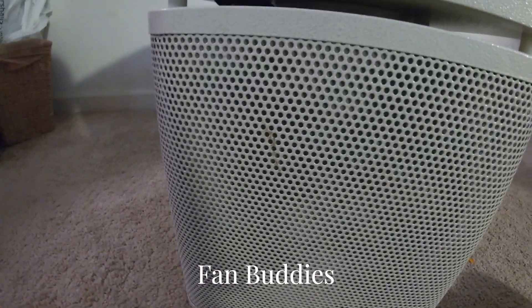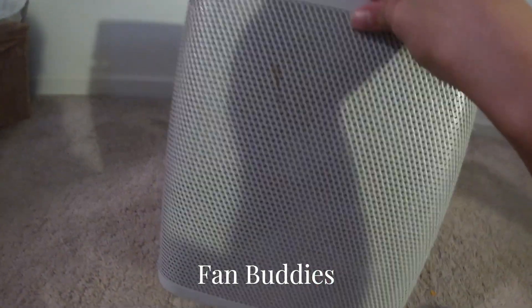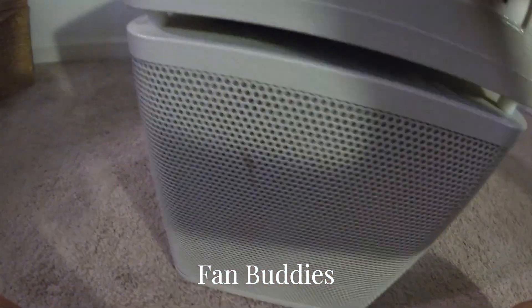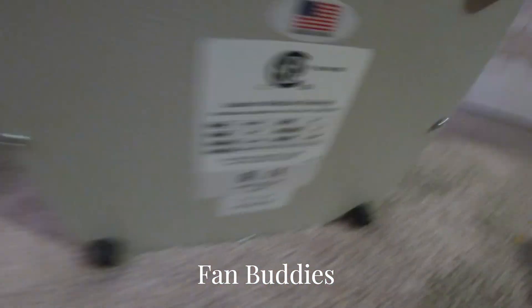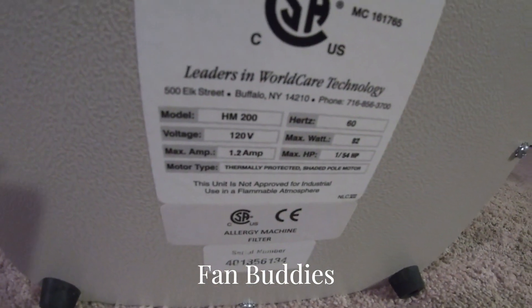This is a pretty big filter, and it's gotten pretty dusty over the years. Oh my gosh, it's gotten dusty inside — see that on my hand. And here's the information about it right here.